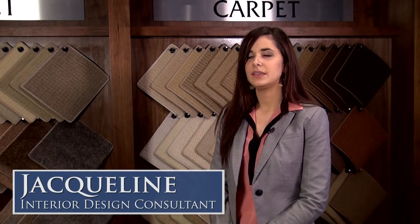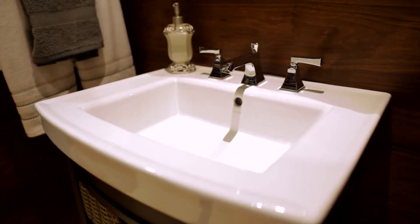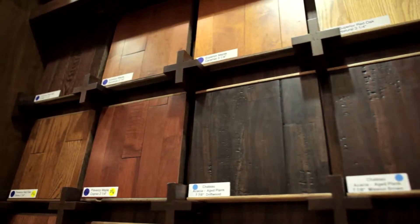Once you've purchased your home and you come into the design center, we'll discuss your exterior package and walk you through an itemized list of structural details and changes that you can make to your home.